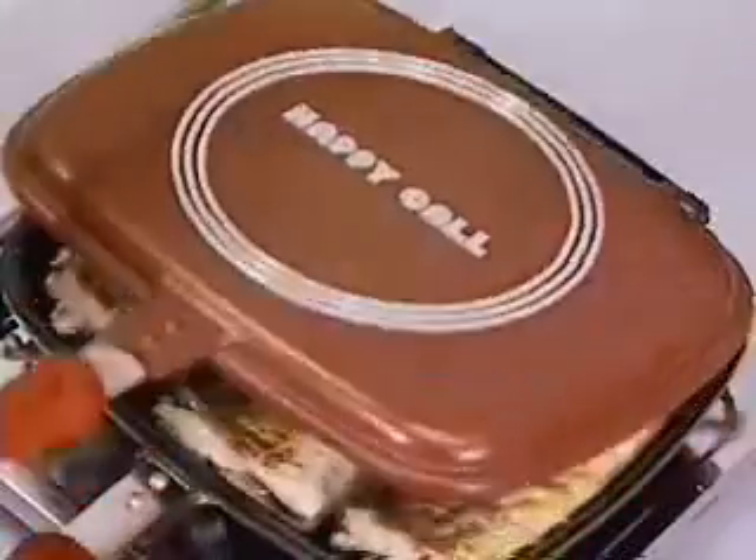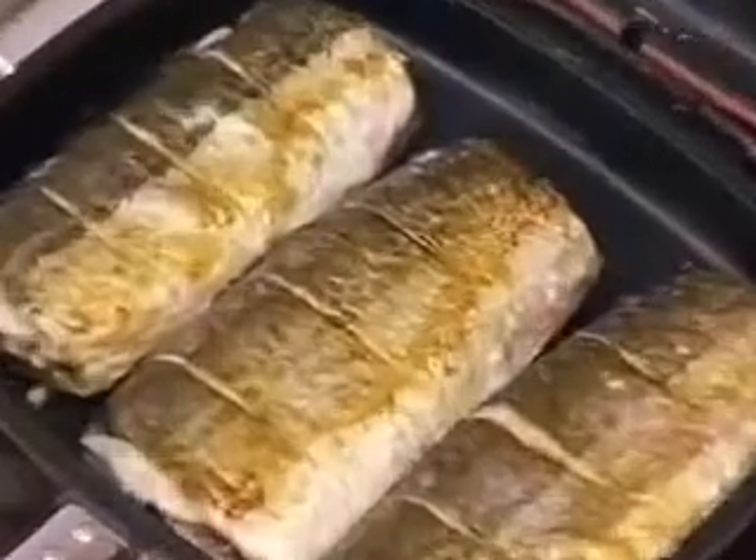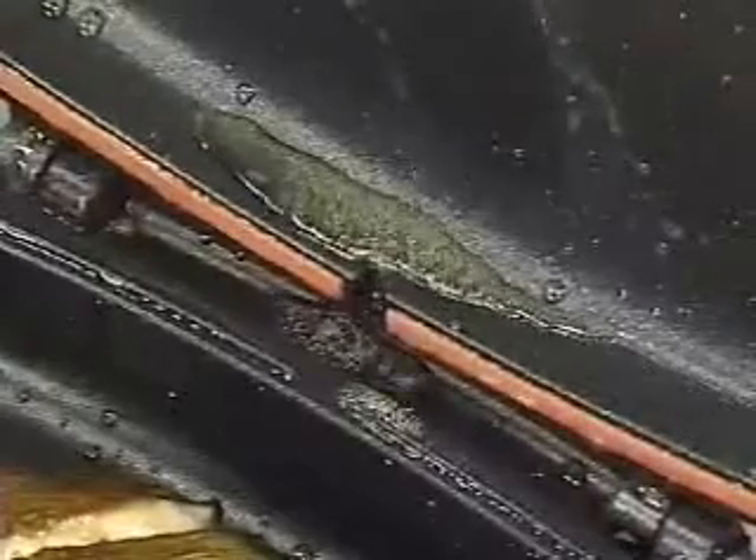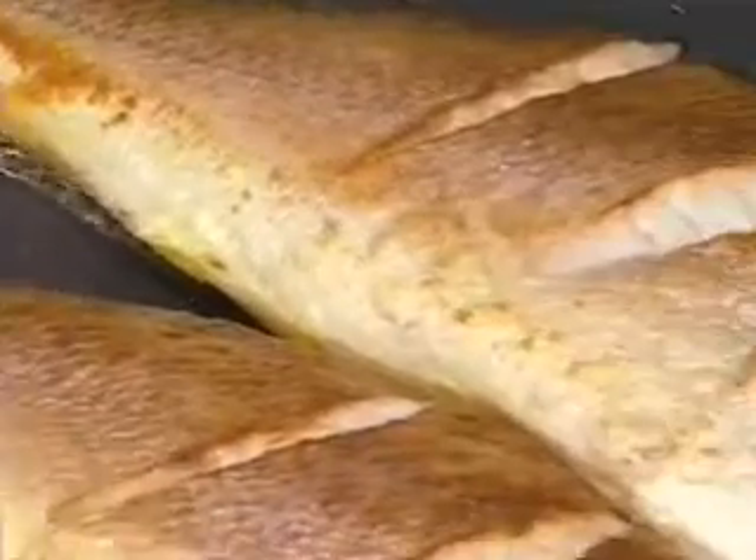The mackerels are cooked with just the right amount of grease by just turning the pan, so no smoke or burn. The grease tray gathers the water and grease from the fish, making cooking so much cleaner.